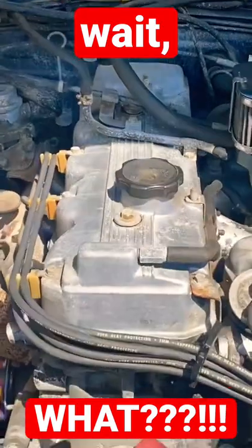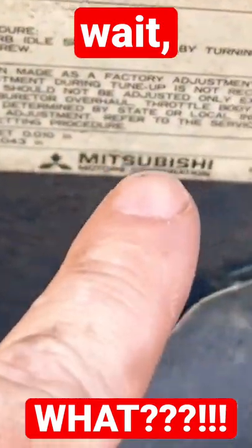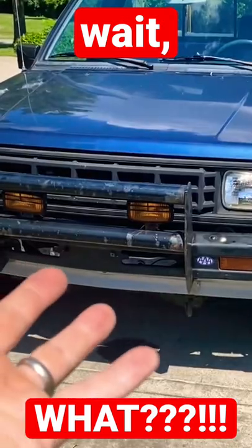But then when you look under the hood — wait a minute, that's Mitsubishi. Mitsubishi. Mitsubishi. Mitsubishi. Everything on that is Mitsubishi.